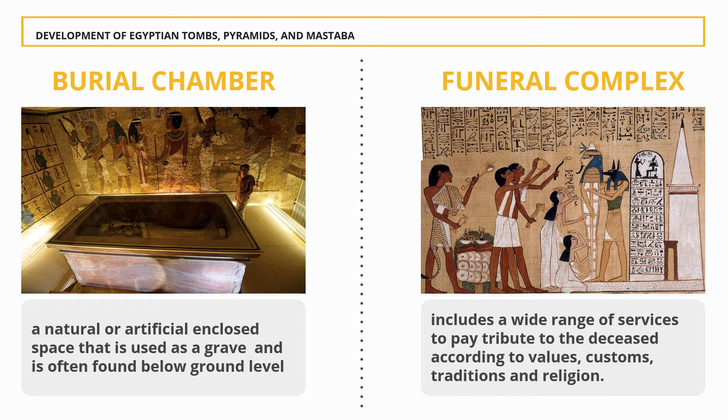These rituals and protocols included mummifying the body, casting magic spells, and burials with specific grave goods thought to be needed in the Egyptian afterlife. The ancient Egyptian burial process evolved over time as old customs were discarded and new ones adopted, but several important elements persisted. The preparation of the body, the magic rituals, and the grave goods were all essential parts of a proper Egyptian funeral.